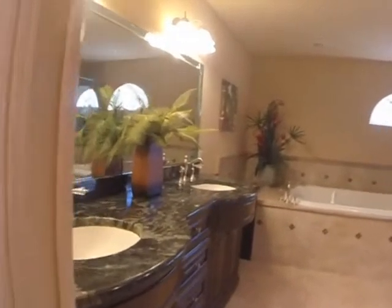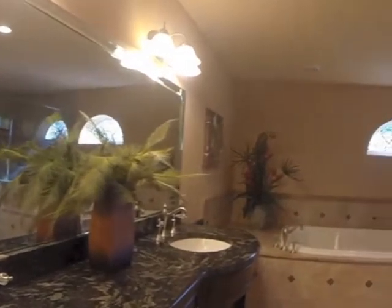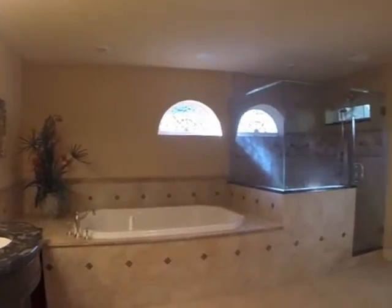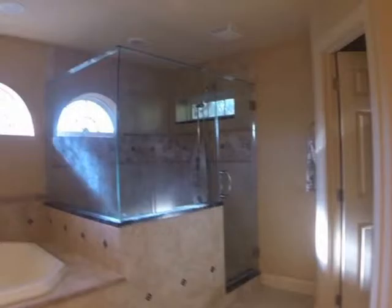And here's another really nice touch: double vanity, granite countertops, spa tub, custom window, and glass enclosed shower. Just a beautiful space.